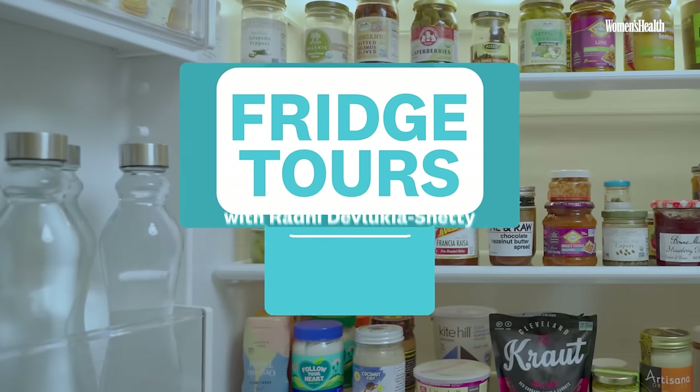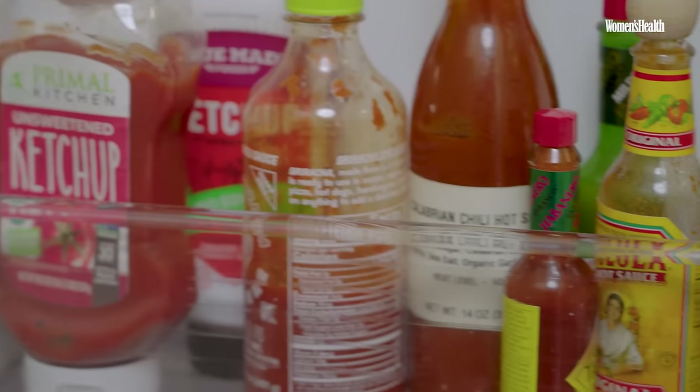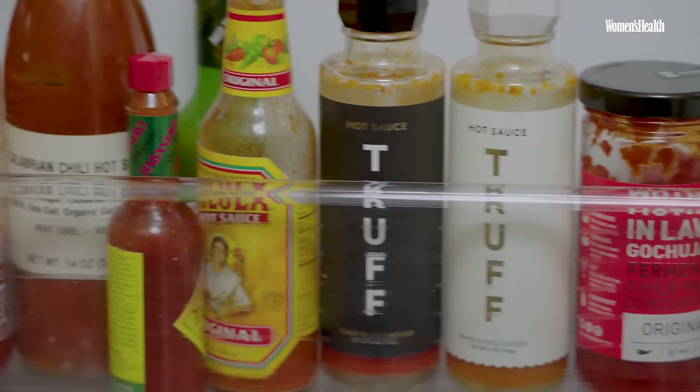Hey, you can't eat that just yet, but you can have some after you come with me on my women's health fridge tour. Come on, let's go. As you can see, I have all my hot sauce — there's a whole shelf dedicated to them.